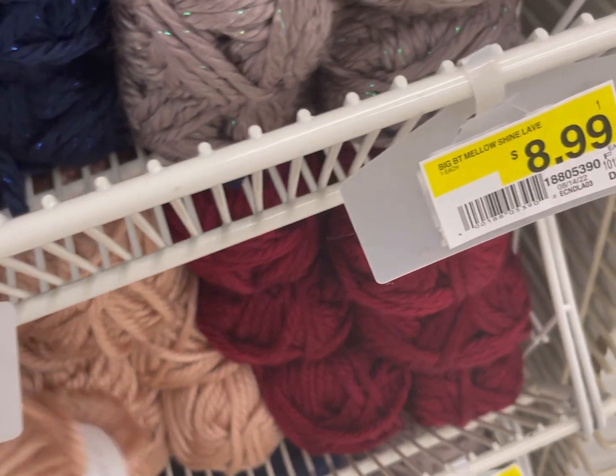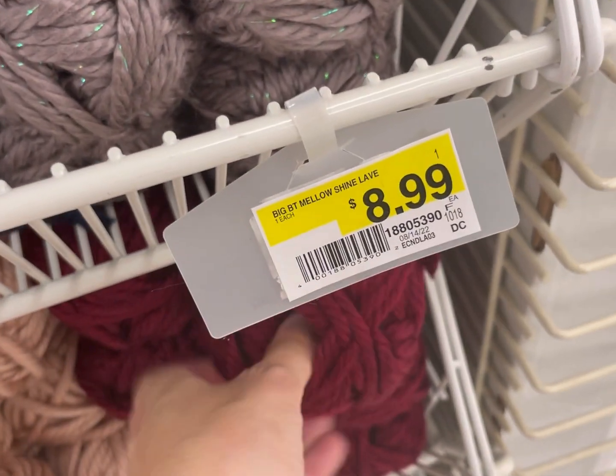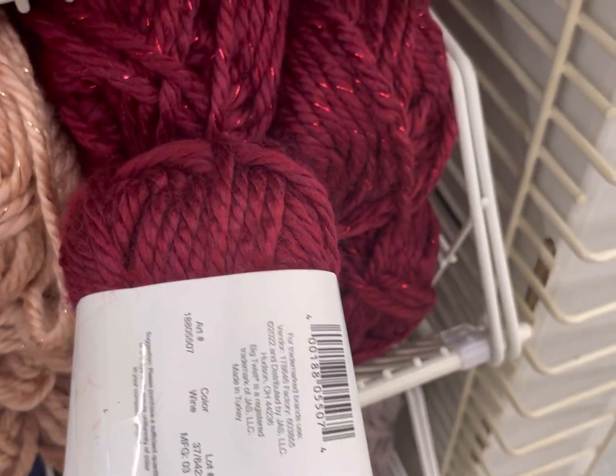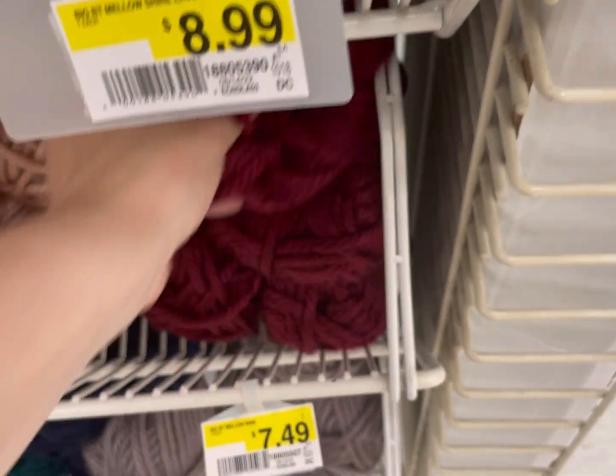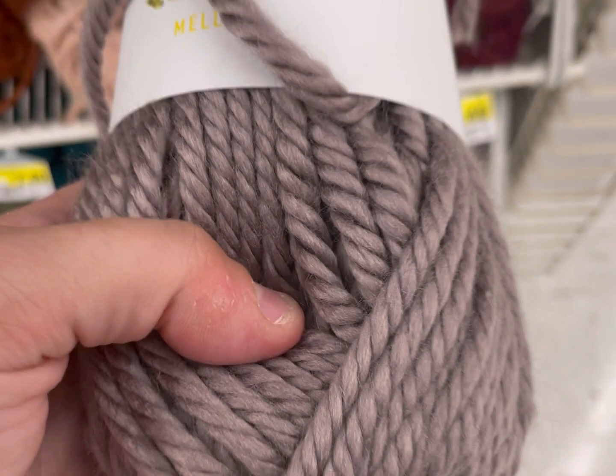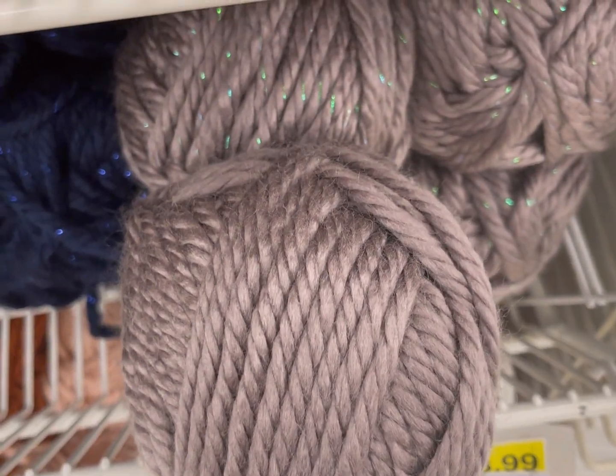I'm going to continue to show you matches — and there is more new yarn coming after this, so don't go away. But yeah, that first yarn is some soft stuff. My fingers were literally itching to get to work with it — that's how soft it is. I can't wait to review it.